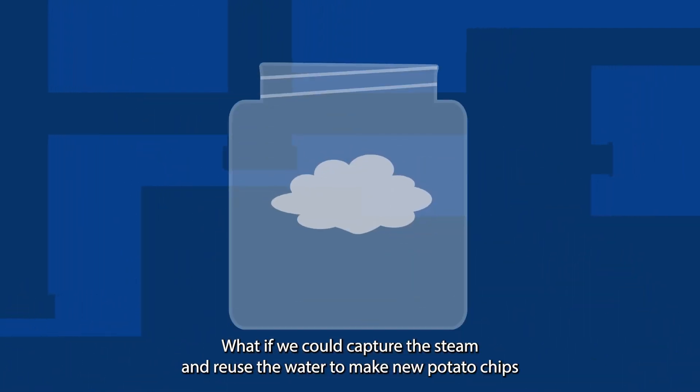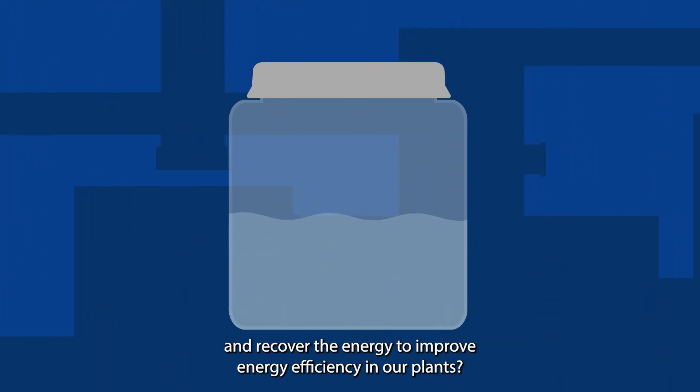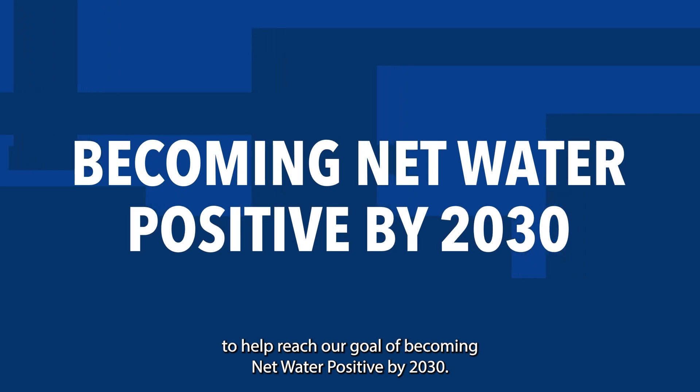What if we could capture the steam and reuse the water to make new potato chips, and recover the energy to improve energy efficiency in our plants? Well, we can — and we're doing it to help reach our goal of becoming net water positive by 2030.